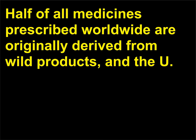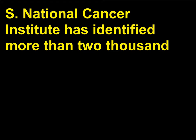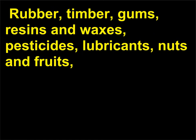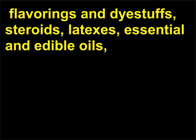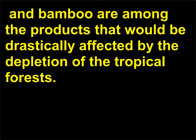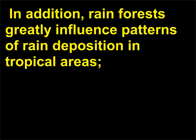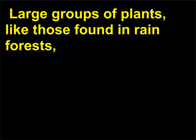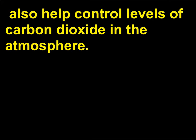What is the importance of the rainforest? The U.S. National Cancer Institute has identified more than 2,000 rainforest plants with the potential to fight cancer. Rubber, timber, gums, resins, waxes, pesticides, lubricants, nuts, fruits, flavorings and dyes, steroids, latexes, essential and edible oils, and bamboo are among the products that would be drastically affected by the depletion of the tropical forests. In addition, rainforests greatly influence patterns of rain deposition in tropical areas — smaller rainforests mean less rain. Large groups of plants, like those found in rainforests, also help control levels of carbon dioxide in the atmosphere.